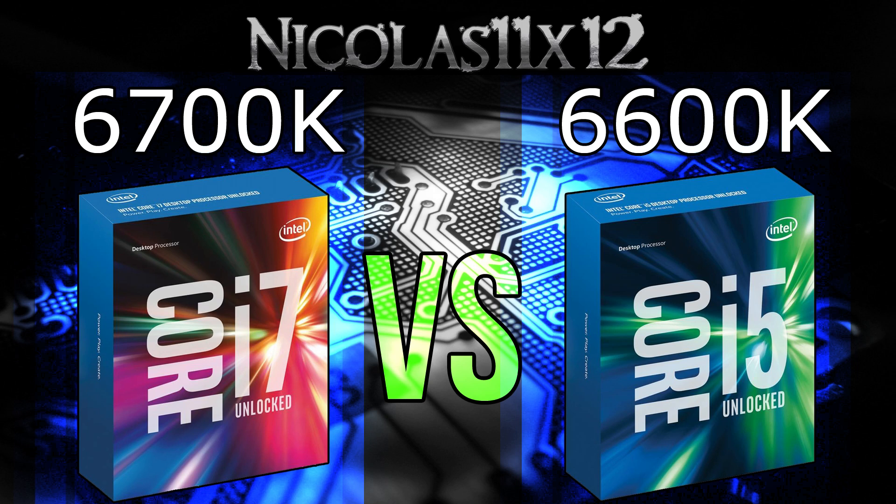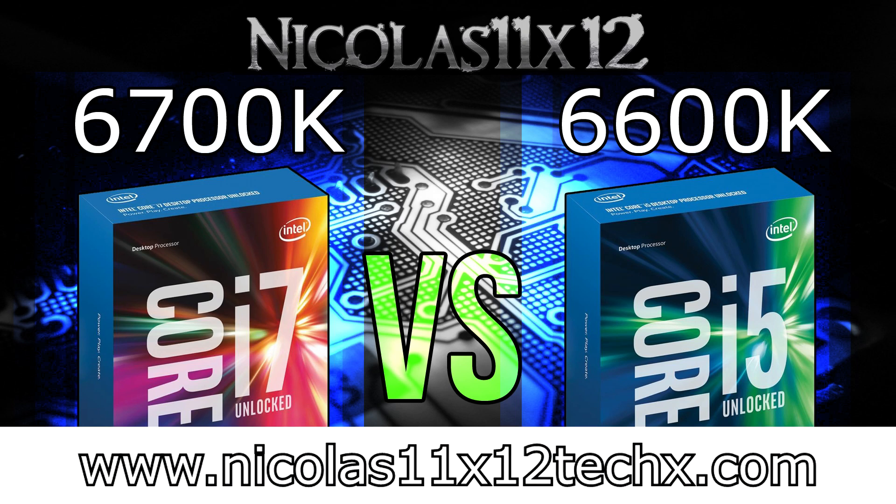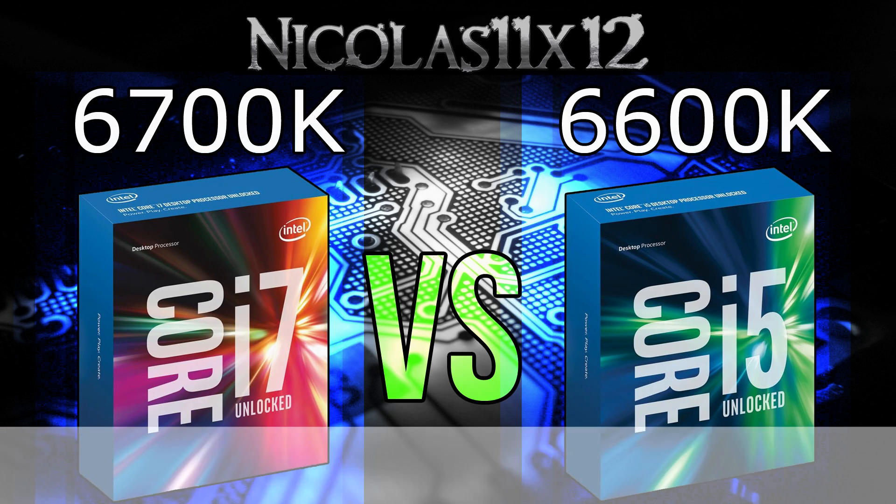In the end it really depends on how much you want or can spend on the CPU, and if it's worth it for you to pay the premium for the i7. All I hope is that this video made things a little clearer for you. As always don't miss out on my upcoming videos, and yes there's more Skylake material coming. Thanks for watching, don't forget to subscribe, and visit my website to see videos there earlier than on YouTube.